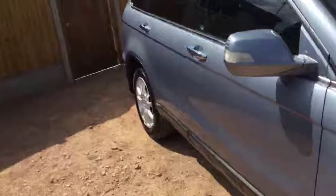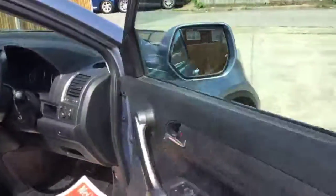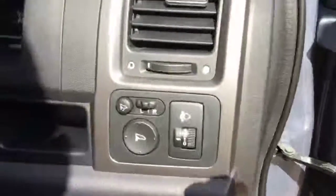Let's have a look inside the car. We've got full black leather seats, five headrests, and for your safety, airbags on the back. Electric windows, electric windows on the front, and electric and folding mirrors.